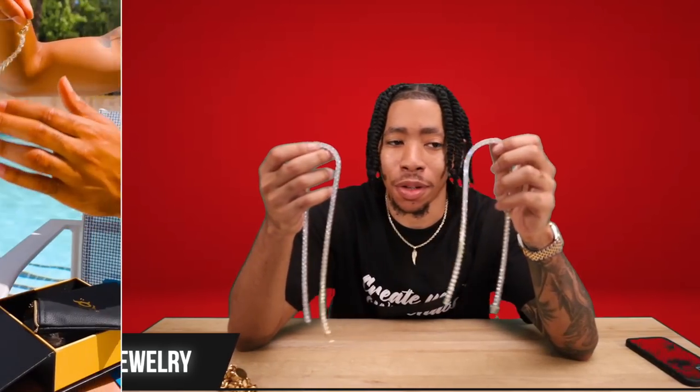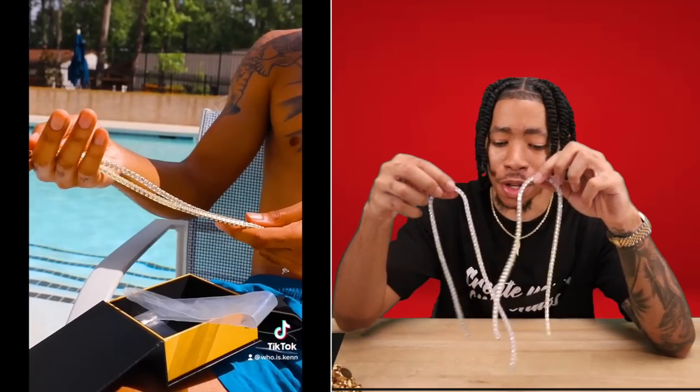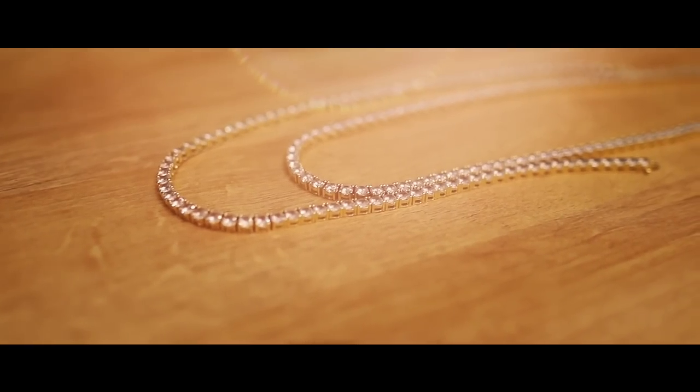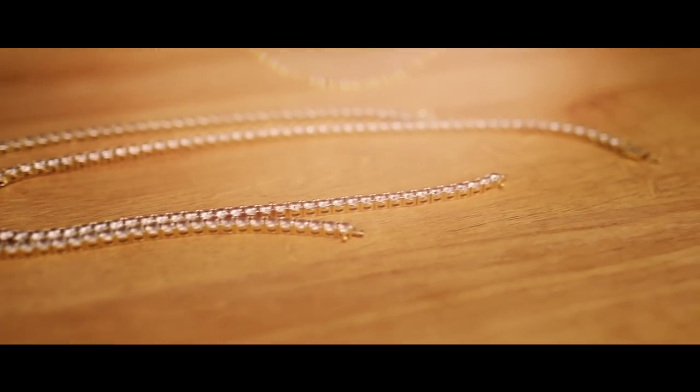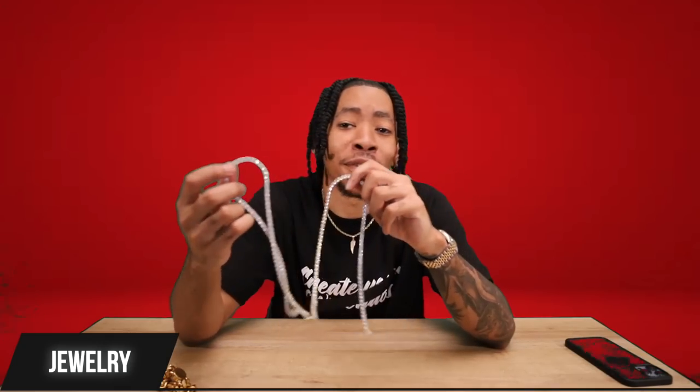Now we're gonna go into jewelry. I'm not a big fan of diamonds — real or fake — I just don't care for them. But I did a brand deal with GLD, and the two pieces they sent me are probably my most worn jewelry pieces. I just like the vibe of them. I did a really dope video by the pool with them. This is really good quality and holds up well — I don't need to spend 40 or 50 thousand for the equivalent. These work perfectly fine for me.